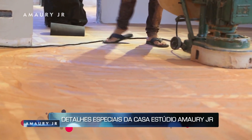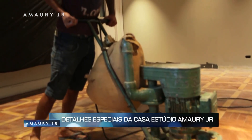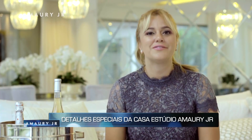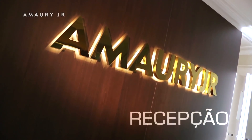The floor is all restored, just waiting for the arrival of the furnishings. The floor is fulfilled in the middle with the name written in dourado, for Maury Jr.